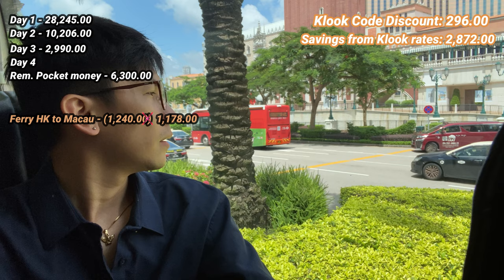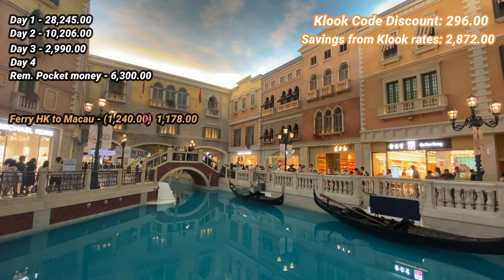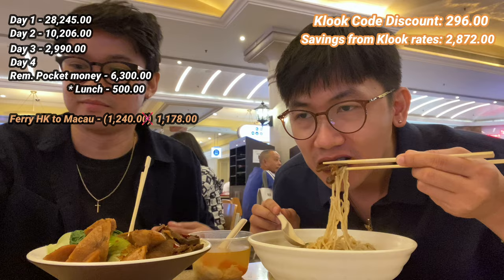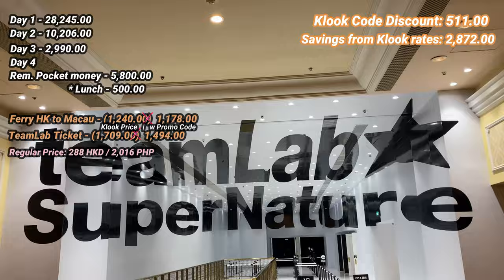The bus from the port to the Parisian or the Venetian is free. When we arrived at the Venetian Macau, we went straight to the Grand Canal Shops — an imitation of Venice's Grand Canal inside the casino hotel, so no entrance fee. We had lunch at the Venetian food court, and I had a bowl of noodles for about 500 pesos. After lunch, we went to TeamLab Supernature and paid 1,494 pesos.